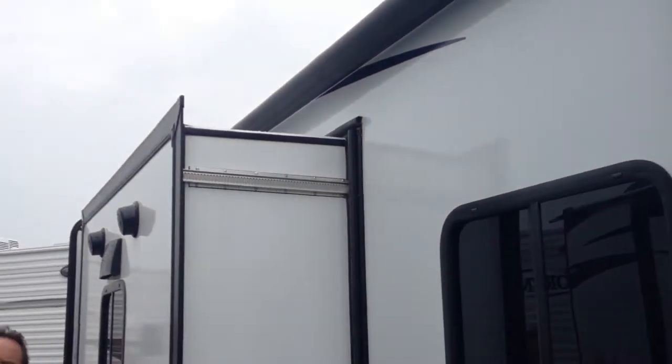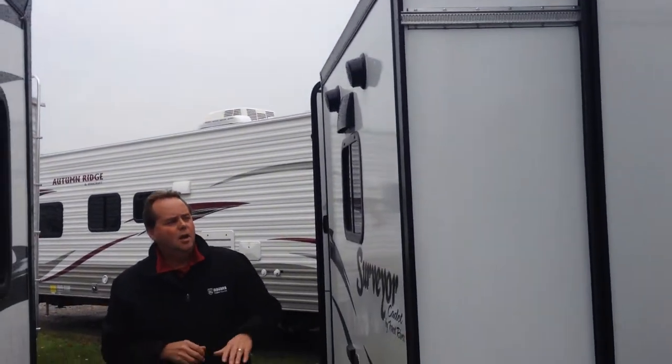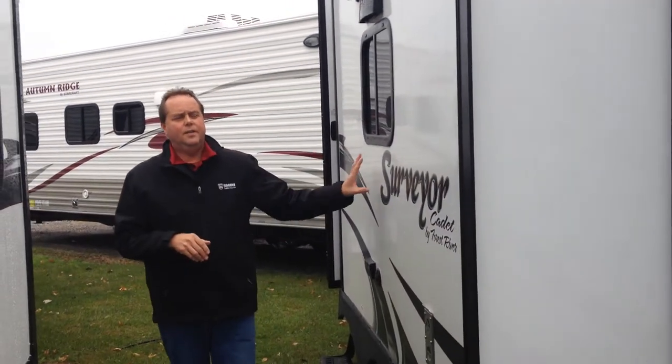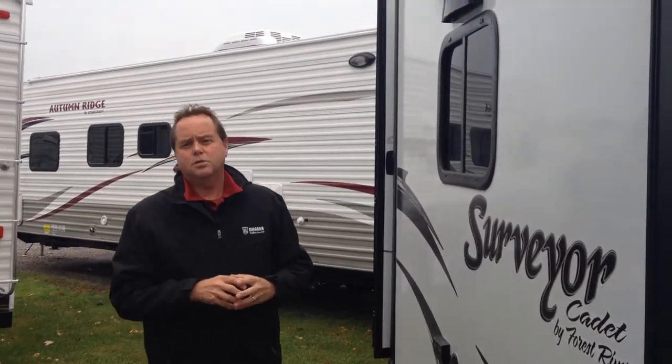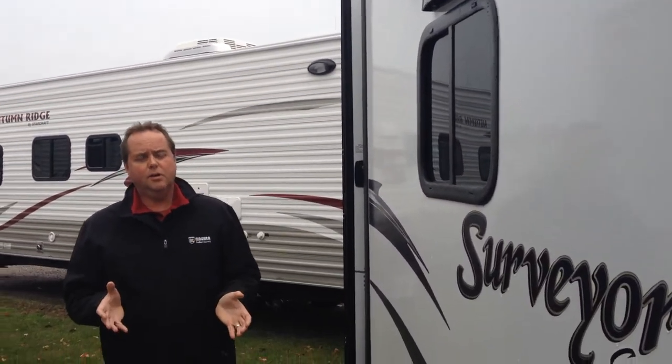On the outside we've got the colour match electric awning, which is lit up at the end. When the awning is out, there's a series of lights that illuminate the patio area in the evenings. We have two slides on this unit — one on this side and one on the opposing side. On this slide we also have outside speakers hooked up to your interior stereo and entertainment system. There's also a spot where you can mount a TV on the outside if you want.